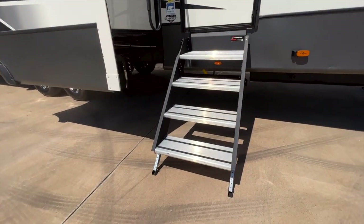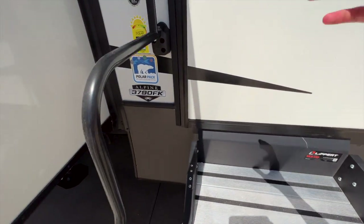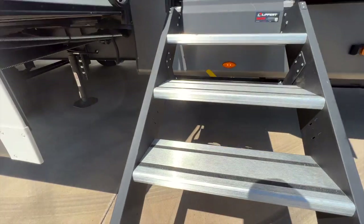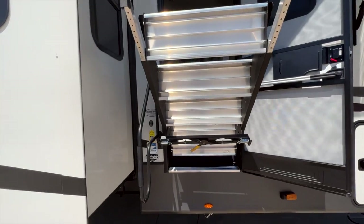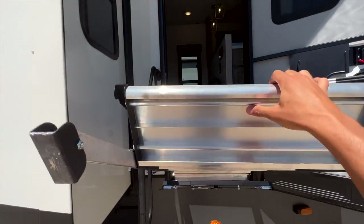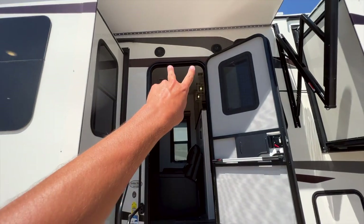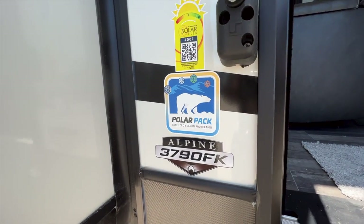Heading inside, you have the Lippert solid step going in — a really big top step. It's strut-assisted so when you lift it up it stays up on its own, no worry about it falling. You also have outdoor speakers right above the door.